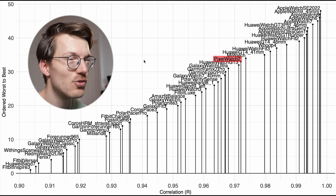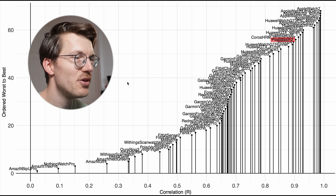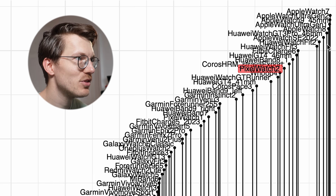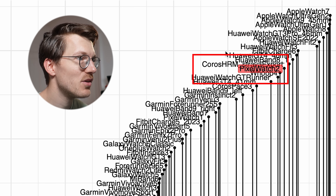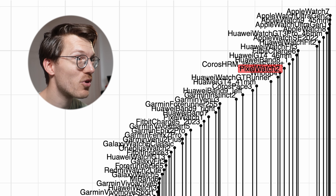For outdoor cycling, which is quite a bit more tricky, the Pixel Watch 2 is again among some of the top performers. It's not the absolute best — that's still the Apple Watch — but on Android it's really one of the best devices out there. So the Pixel Watch 3 is at least as good, or potentially even better, like Google promises, which makes me quite excited to see those results.